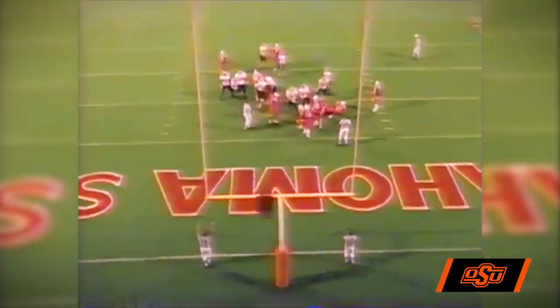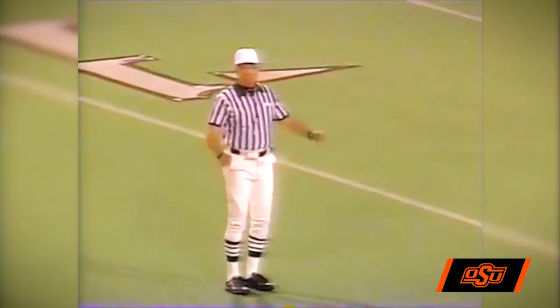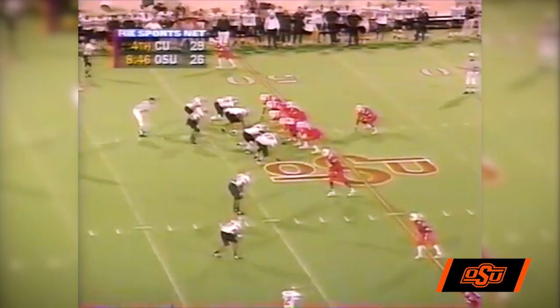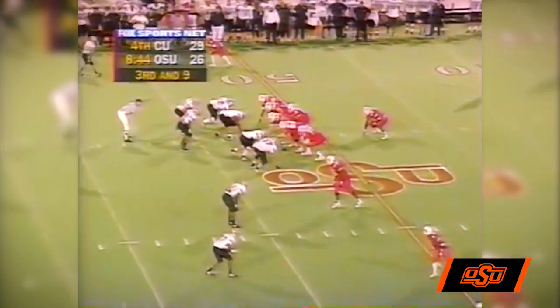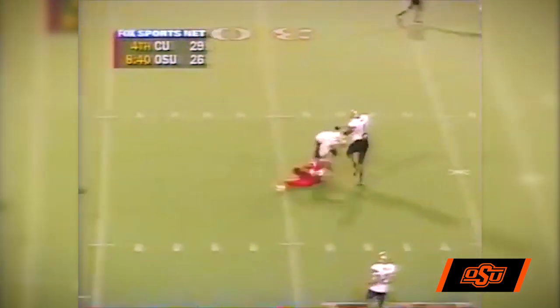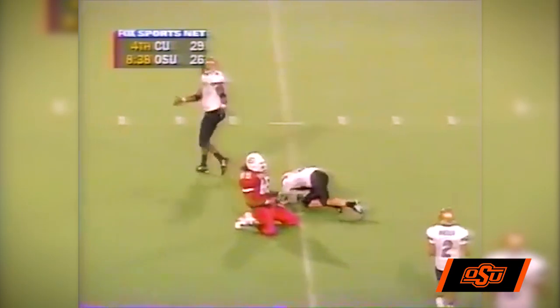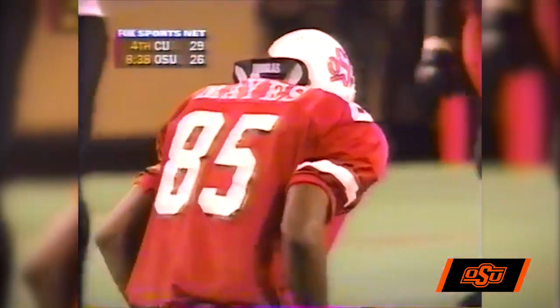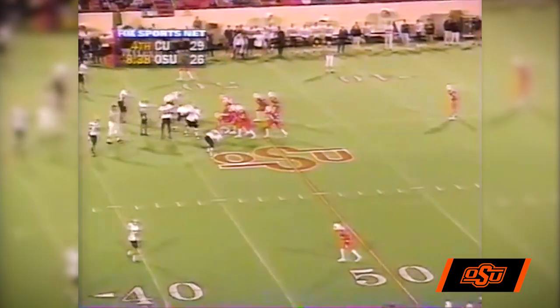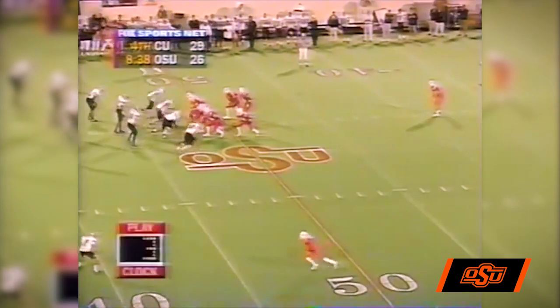Kick is up and the kick is good. Timeout with 9:46 left. The Cowboys are down 29-26. Three wideouts including Mays to the near side, one to the far side. Lindsey back to throw, over the middle — overthrows Mays, led him too far. He's down to about the 30-yard line. Sutter on the coverage. Fourth down and nine, Cowboys down by three with 8:39 to go, 29-26.